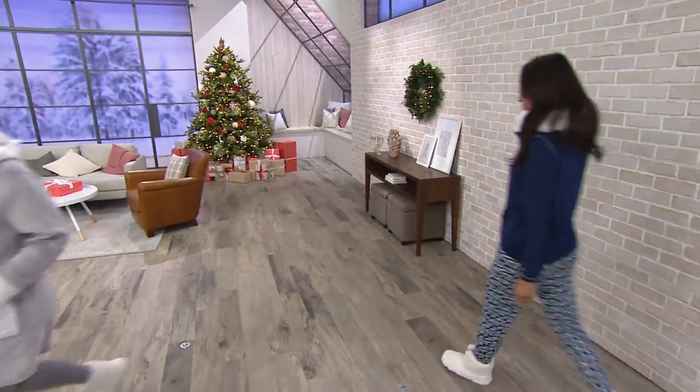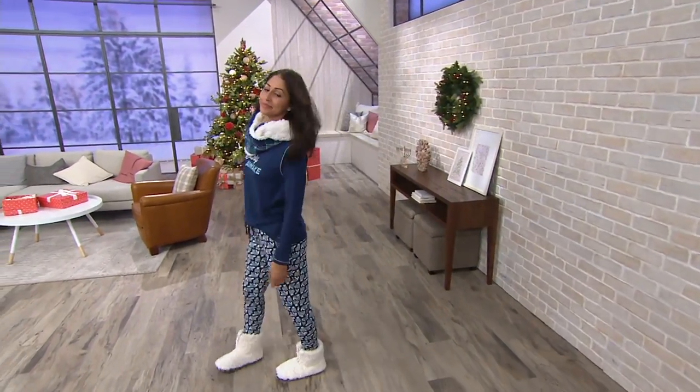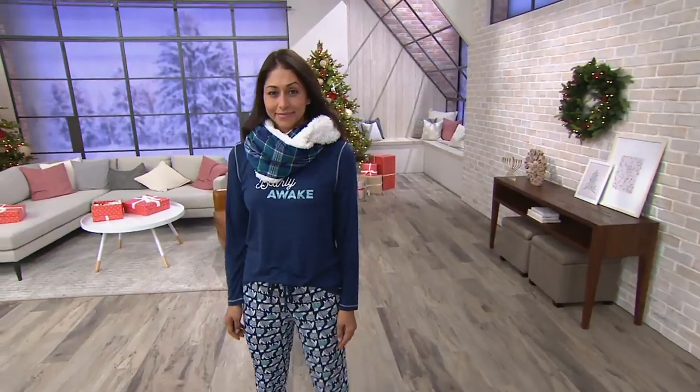I'm just taking this off. Hello, gorgeous — this is beautiful. Here's another one: a quality infinity scarf. It's a double plush velour. How cute is this?